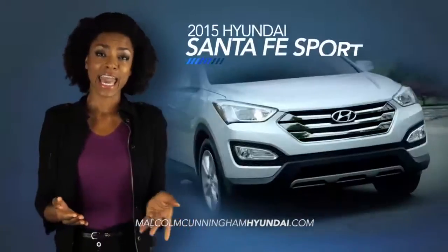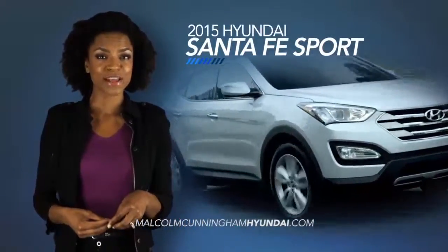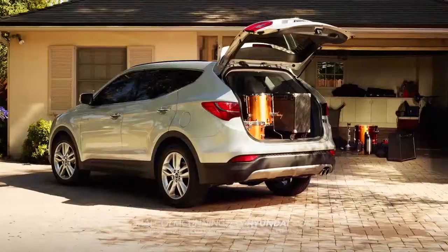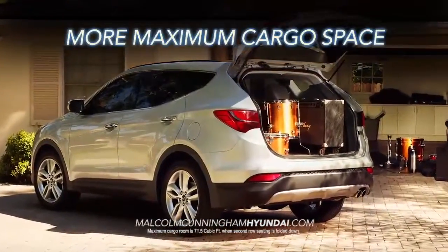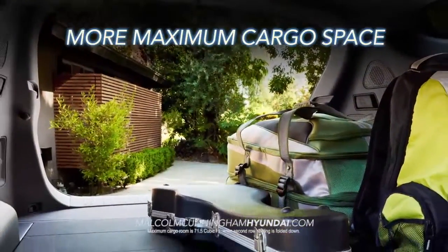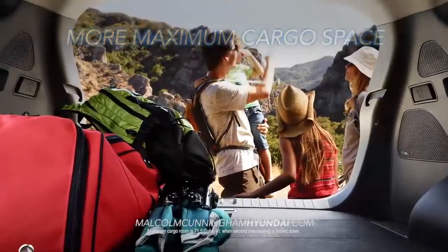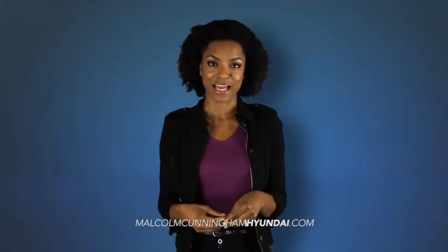If you need versatility and affordability in your new vehicle, you need the 2015 Santa Fe Sport. With more maximum cargo space and a standard 40-20-40 split folding second row bench seat, you'll have enough room to fit all of the necessities of your active lifestyle.